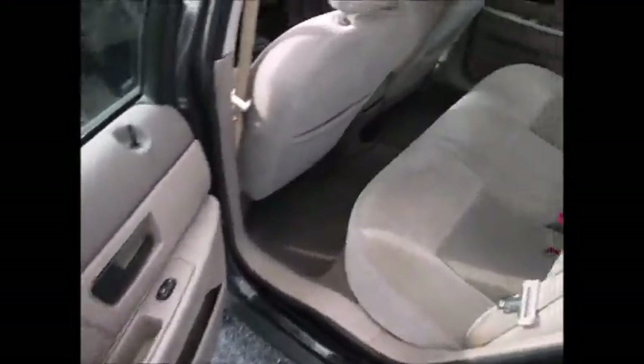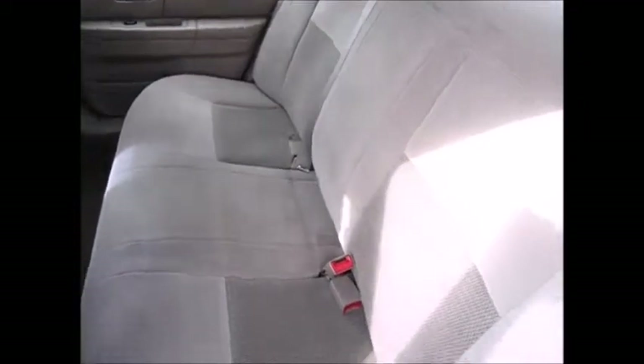Check out the passenger seat. We'll look in the back. You have storage in the backs of the seats, cup holders that fold out, and the ability to seat three passengers in the back.